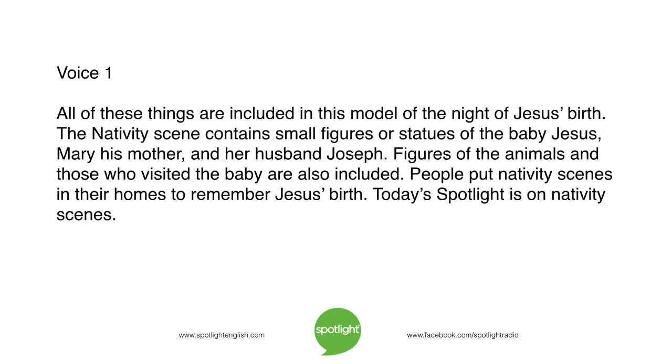The nativity scene contains small figures or statues of the baby Jesus, Mary his mother, and her husband Joseph. Figures of the animals and those who visited the baby are also included. People put nativity scenes in their homes to remember Jesus' birth.